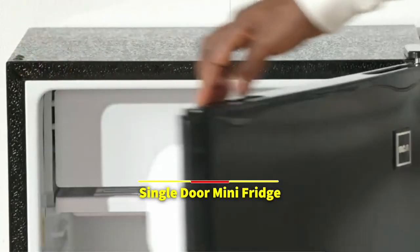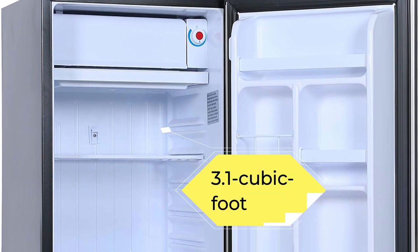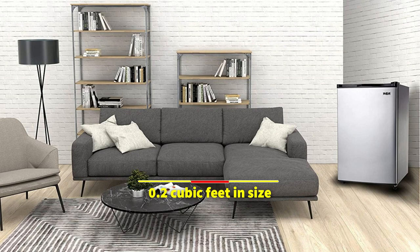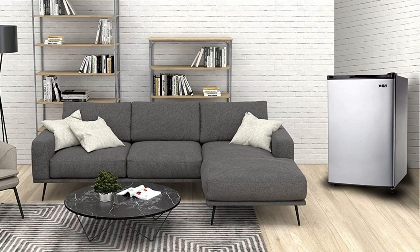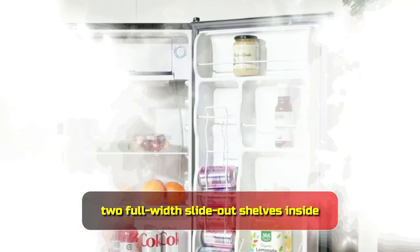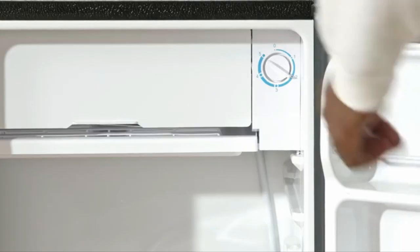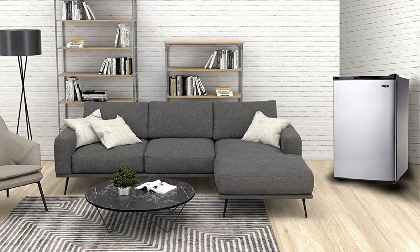The RCA Single Door Mini Fridge is a convenient option for homes with limited square footage. It has a space capacity of 3.2 cubic feet and is designed to be small and flat-backed. You can generate ice cubes thanks to a separate freezer chamber that is 0.2 cubic feet in size, and the reversible door and adjustable legs make it possible to fit the unit in the space you have available. This compact refrigerator has lots of storage space despite its small size, thanks to two full-width slide-out shelves and a clear crisper bin. There is also a built-in can dispenser to prevent beverages from falling. This is the perfect find if you've been looking for a compact refrigerator that still has all the features of a standard-sized refrigerator.